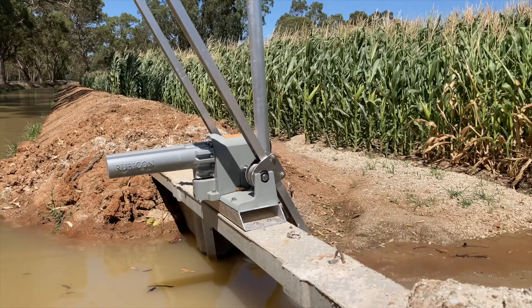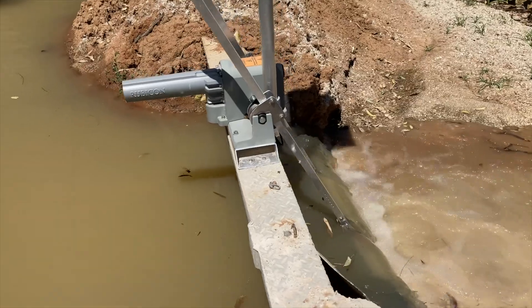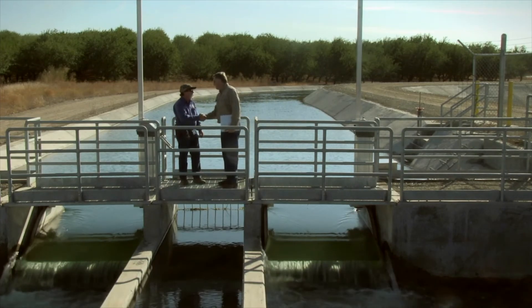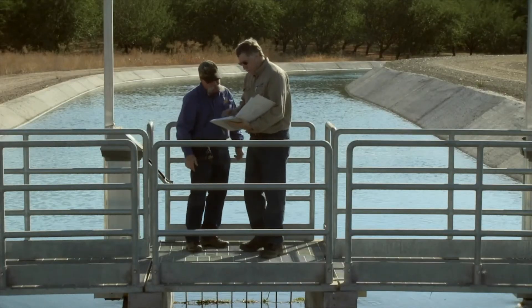Designed and developed from over 25 years' experience in the irrigation industry, Rubicon's large global customer base, both on-farm and off-farm, provides irrigators with confidence in their FarmConnect modernization investments.